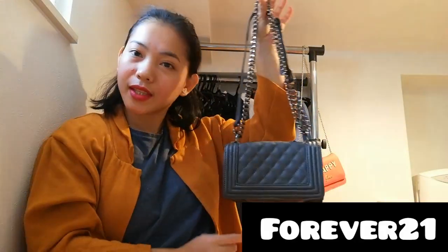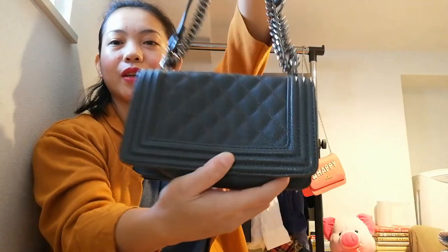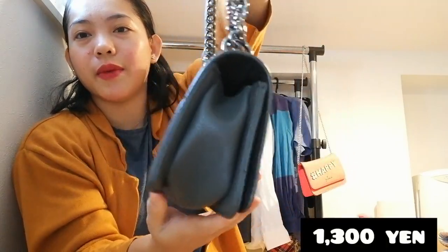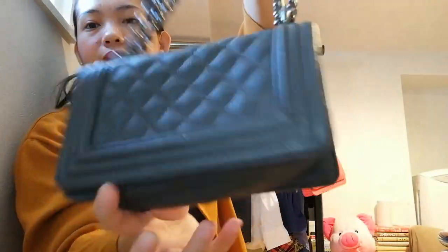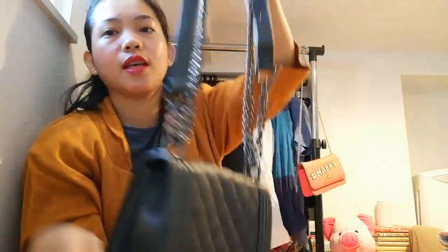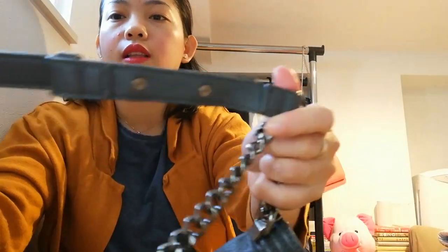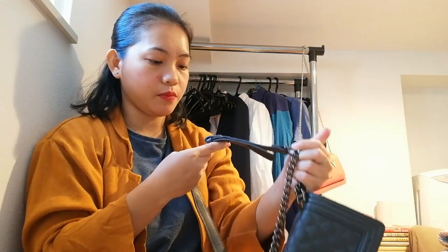Next item — this one has a brand. It's beautiful, a small bag. The front, the back, and the sling are still like new — really, really beautiful.